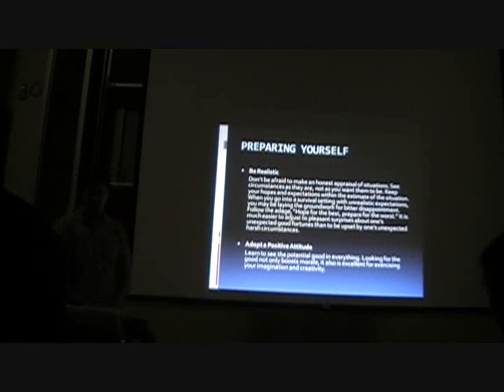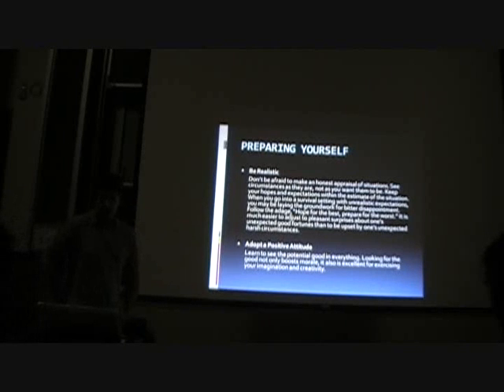Be realistic. Don't be afraid to make an honest appraisal of the situation. See the circumstances as they are, not what you want them to be. Keep your hopes and expectations within the estimates of the situation. When you go into a survival setting with unrealistic expectations, you may be laying down groundwork for bitter disappointment. Follow the adage: hope for the best, prepare for the worst. It's much easier to adjust to pleasant surprises than to be upset by unexpected harsh circumstances. You have to know what your own limitations are, and that's part of why we go and do training.